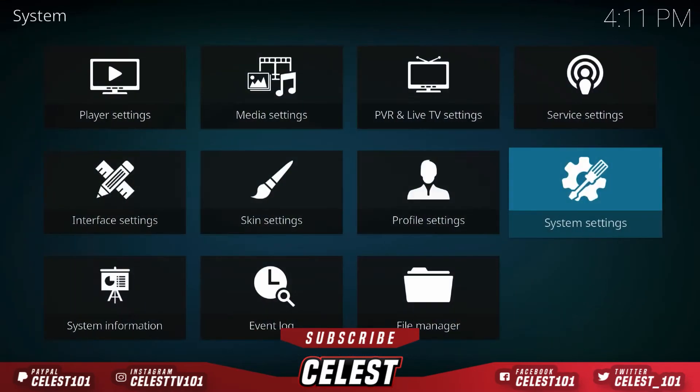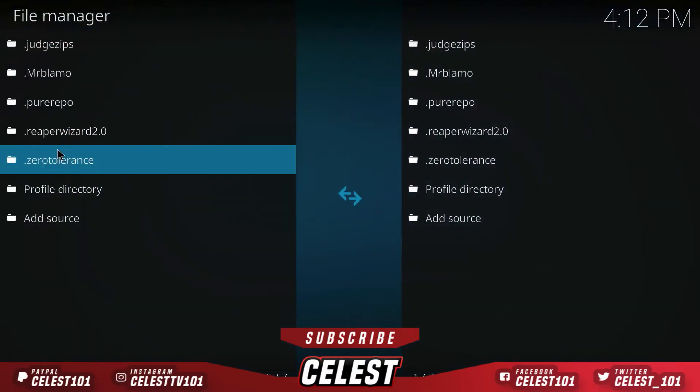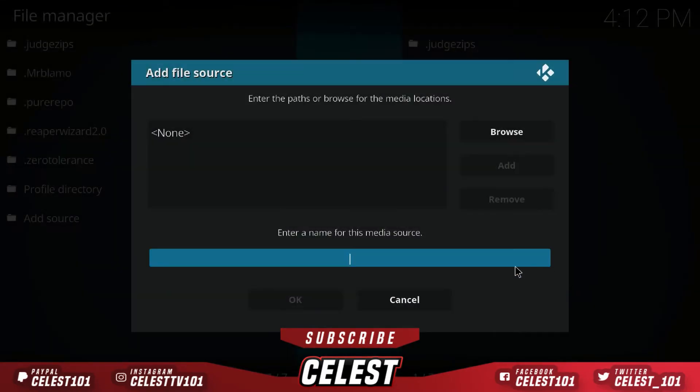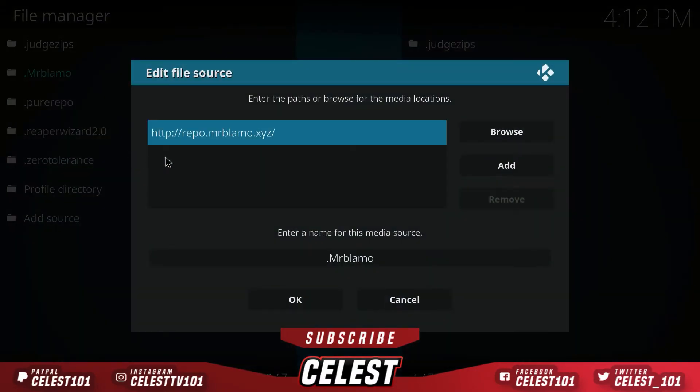Once that's done, press the back button and go down to File Manager. Once you're here, go to Add Source, open it up, and you're going to create a pathway. You want to type in the URL: HTTP colon forward-slash forward-slash repo dot mrblammer dot XYZ forward-slash. Make sure you take the time to put it in correctly, otherwise it will not work for you.